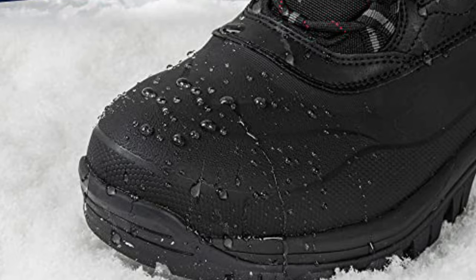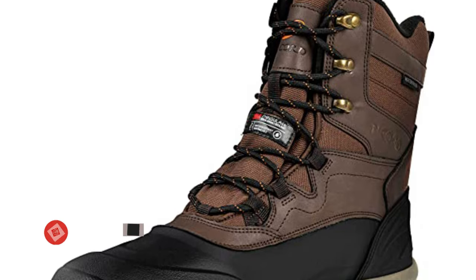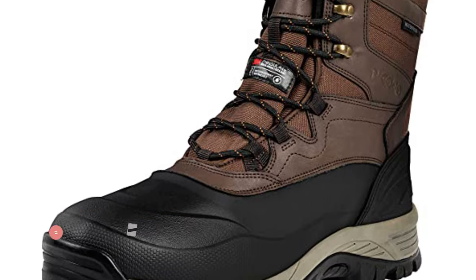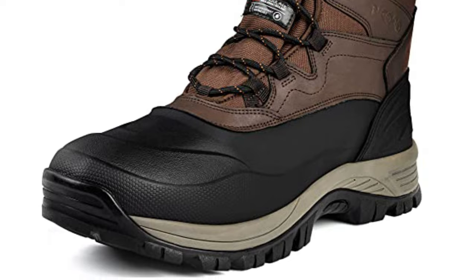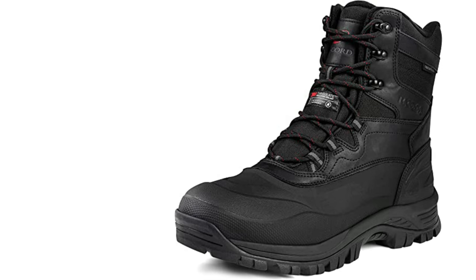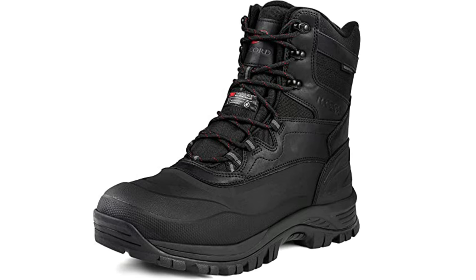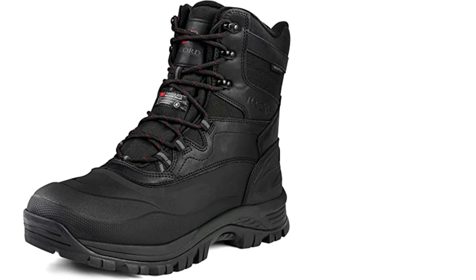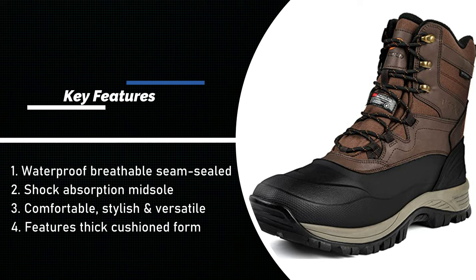High quality 200g 3M Thinsulate insulation keeps you warm in temperatures as low as minus 25 degrees Fahrenheit. R Kord Men's snow boots will be the difference between a long, cold winter and a happy warm holiday season. Waterproof breathable seam-sealed construction blocks moisture and keeps your feet dry all day long. R Kord winter boots for men are also windproof with a synthetic toe cap for anti-collision. Non-marking lugged rubber outsole and tread pattern help grip on slick surfaces and reduce chances of slipping or falling. R Kord high traction hiking boots are perfect for walking on surfaces made slippery by ice, snow, sleet or rain. Features thick cushioned memory foam, shock absorption midsole and padded collar — also lightweight, offering lasting comfort mile after mile.